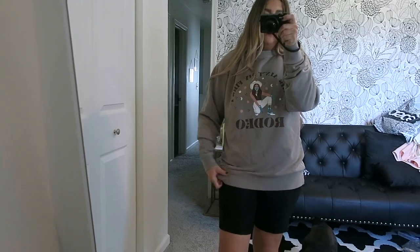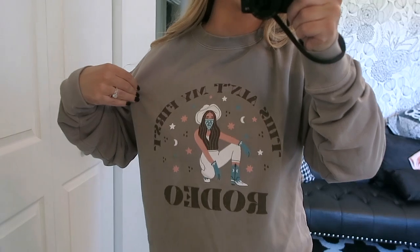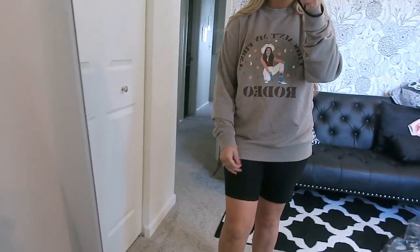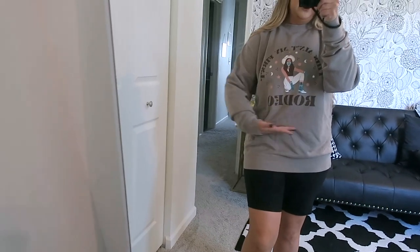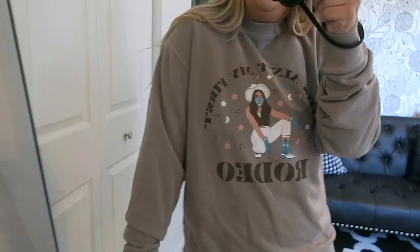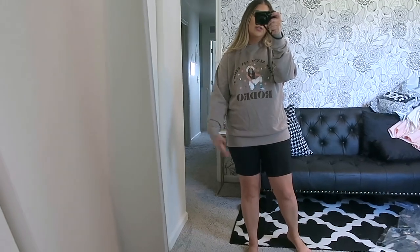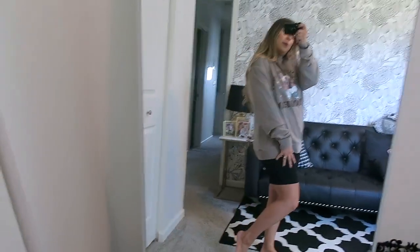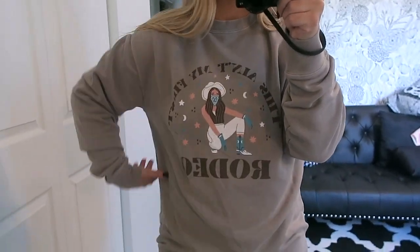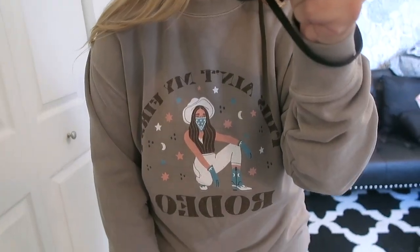This sweatshirt is also from Mallory Irving's summer collection drop. It says 'This ain't my first rodeo' — I love it. I got it in a medium so it'd be oversized, and I'm planning to cut and distress it for a more cropped fit. It would be cute with jeans, Bermuda shorts, or biker shorts for something more casual. It's really comfortable and loose — a more lightweight style sweatshirt, so I scooped it up for the summer. Look at the detail, it's so cute.